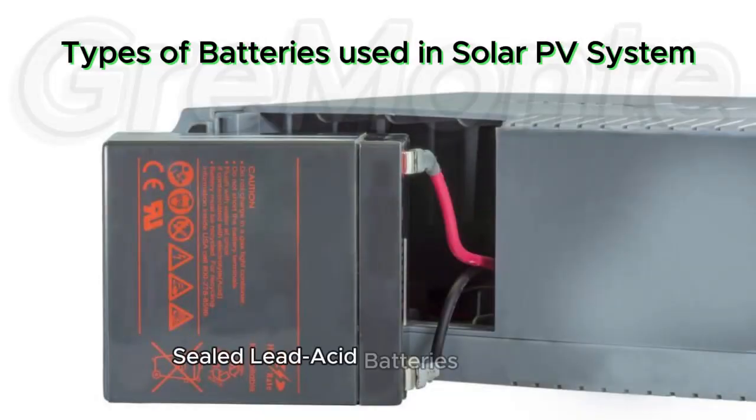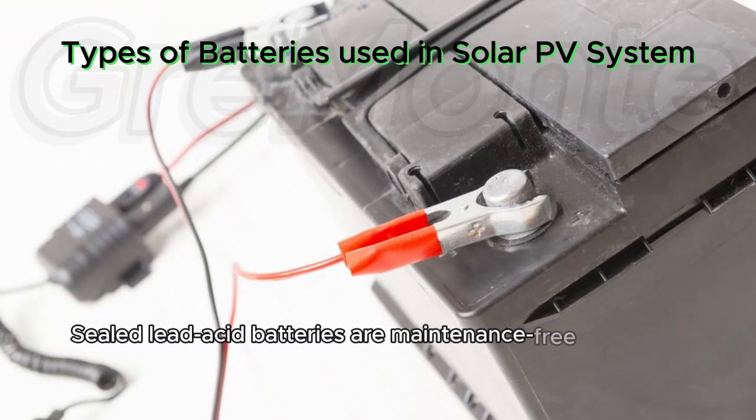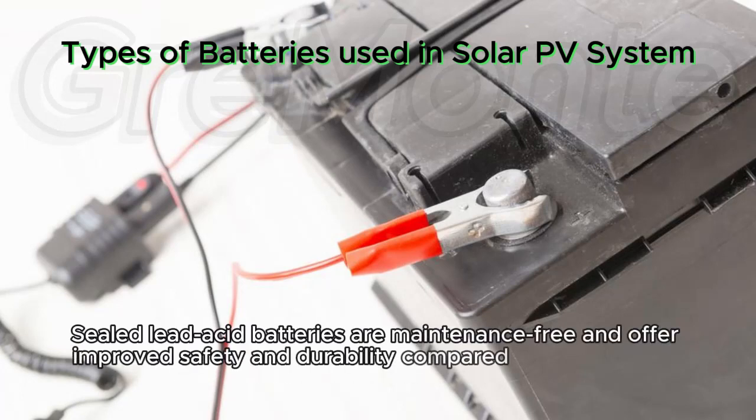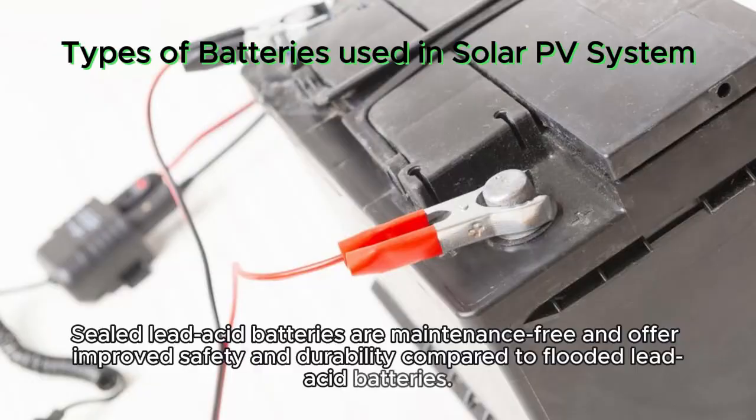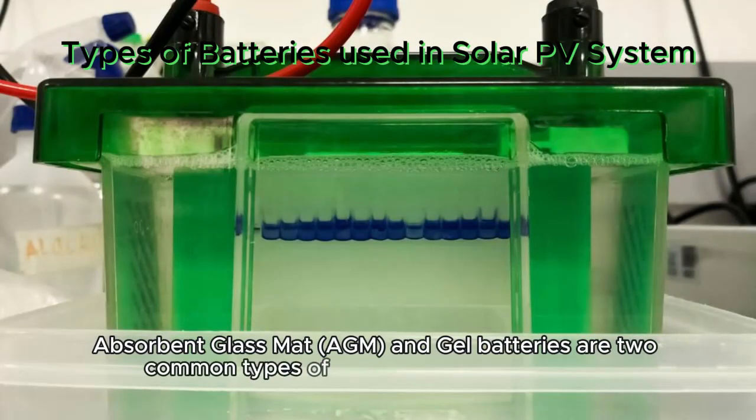Sealed lead acid batteries — AGM and gel. Sealed lead acid batteries are maintenance-free and offer improved safety and durability compared to flooded lead acid batteries. Absorbent glass mat (AGM) and gel batteries are two common types of sealed lead acid batteries.